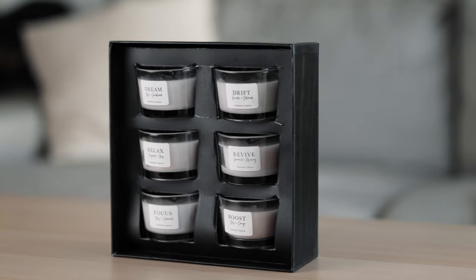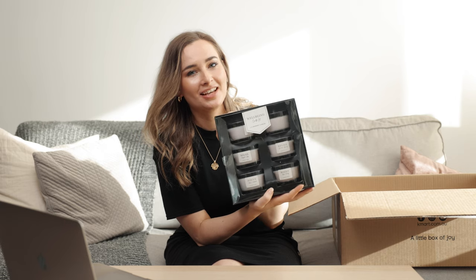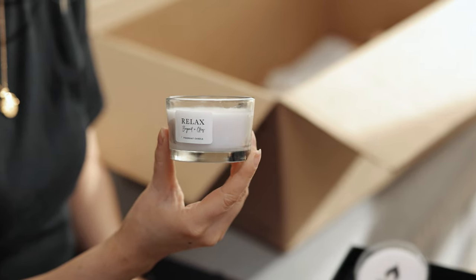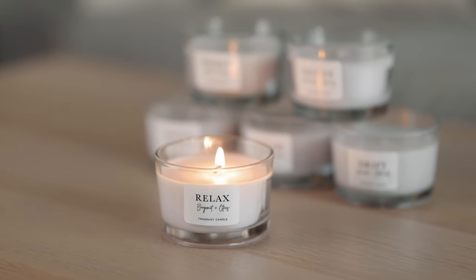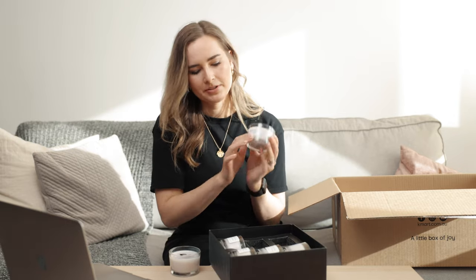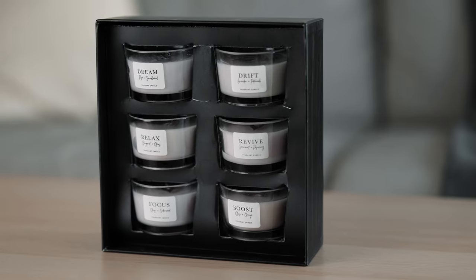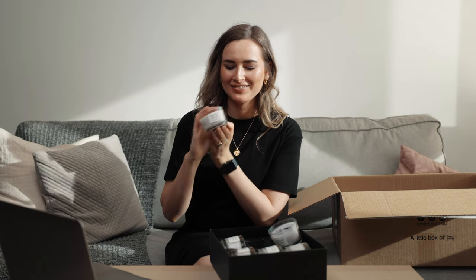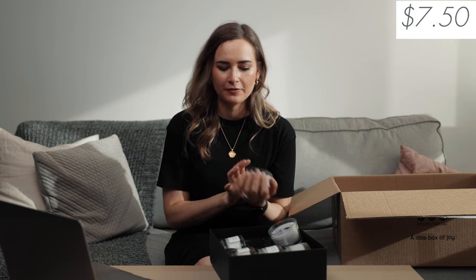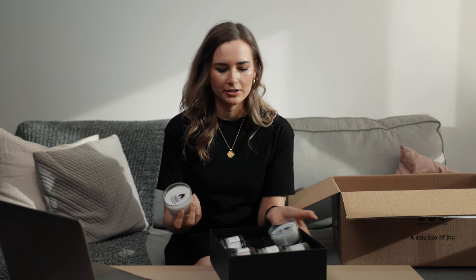The next thing is this candle set. It would actually make a really good gift set as well. I love candles — I have them on every day. These are really little so you could chuck them in your suitcase. If you're traveling to relax, take a little candle with you and light it up in your hotel room — put a face mask on. It smells so good. They have little names on them: Dream, Focus, Boost, Revive, and Relax. They were $7.50 for all five candles — literally about a dollar each.